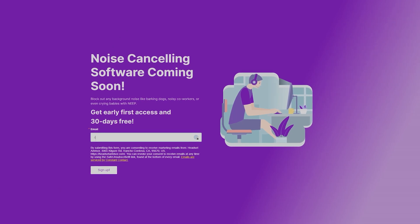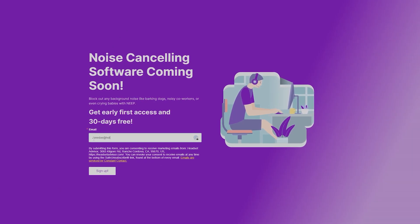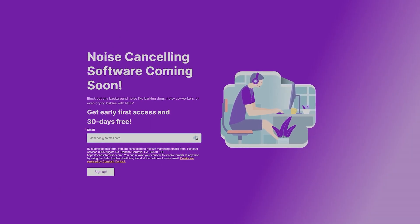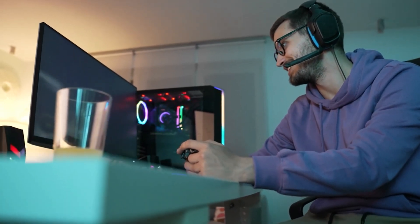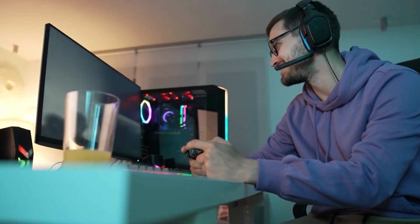Well, soon we're releasing a brand new software you download on your computer called Neep. This is a software that uses AI to eliminate almost all background noises, and you can use it with any headset or any USB based microphone. This will even work for gamers and streamers who need real time noise cancellation. Have a listen to AirPods, which have little to no noise cancellation when using them on a Windows computer, and how they compare with AirPods using the Neep.com software.